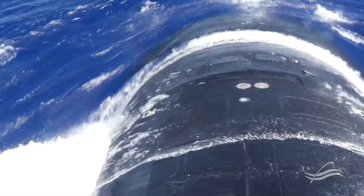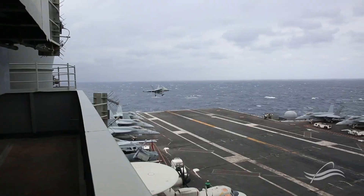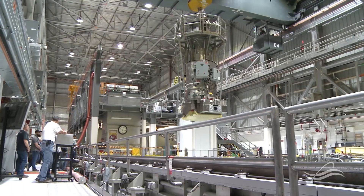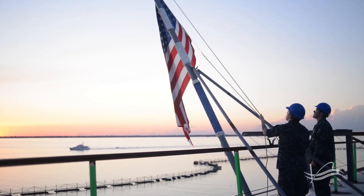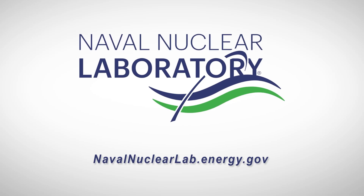As nuclear technology continues to be the main driving force for Navy warships, it is the efforts of our program that keep them operational and support the development of new technologies far into the future. The Naval Reactors Facility continues to be an exciting place to work. Visit our website to learn more about the Naval Nuclear Laboratory, our people, and our facility.